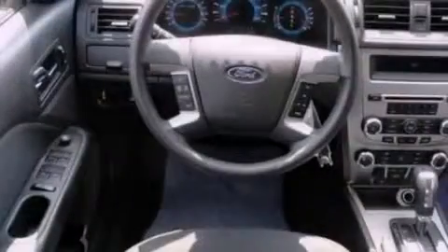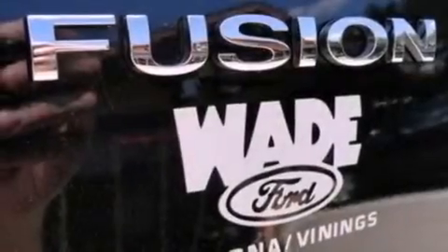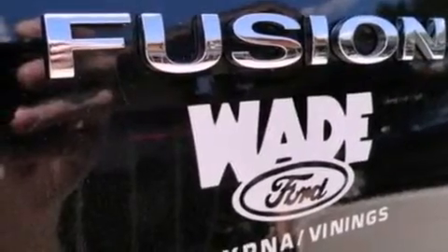The following features are also included: a power driver's seat, a split folding rear seat, cruise control, a 6-speaker audio system, 4-wheel independent suspension, and 17-inch wheels.